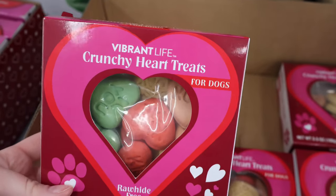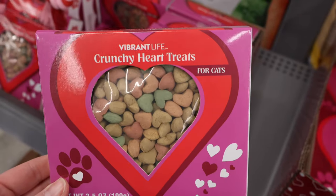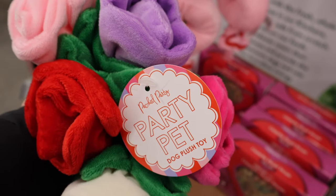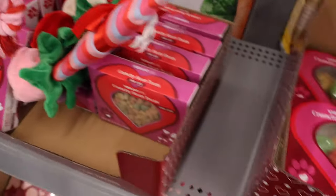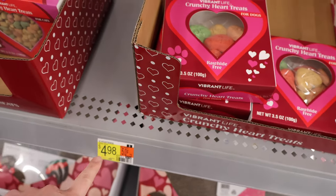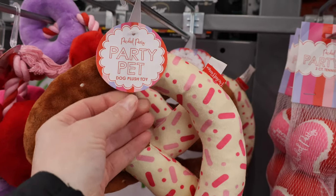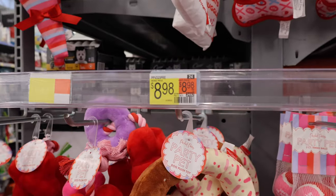Vibrant Life Crunchy Heart Treats — they're all hide-free. Oh, this one's for cats. Crunchy Heart Treats, that's funny. A little bouquet of flowers. Party pet dog plush toy. These crunchy things are $5, or just under $5, for both the cat and the dog. A party pet pretzel — how cute — $8.99 there.